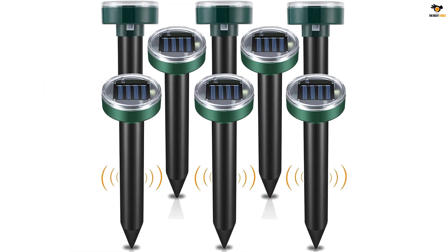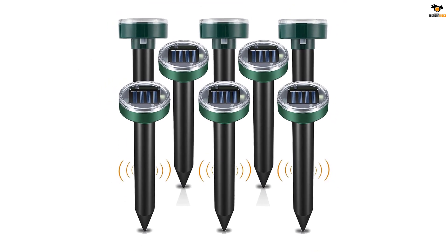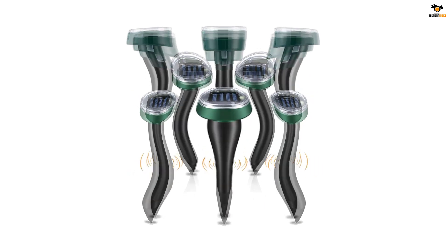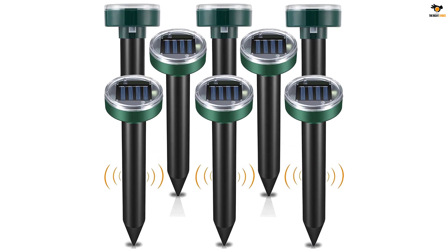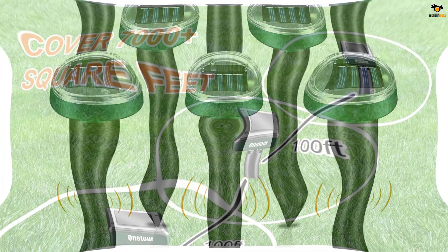With a total of eight stakes, the overall coverage area they can cover is around 7,500 square feet, which is amazing. Moreover, each stake boasts a rechargeable 1,200 mAh battery known to last for days. The ABS plastic quality is good and they are water resistant too.